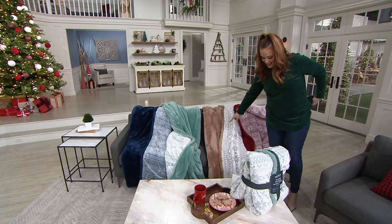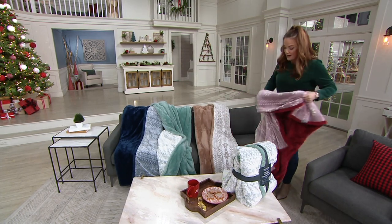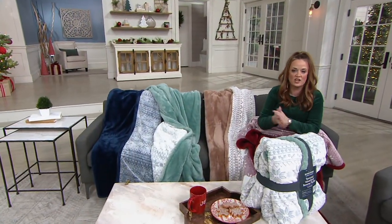Here is the tan. And then the one I'm going to put back on my lap — this is the red. The red is the most popular. Don't forget, it's on free shipping and handling. It is on five easy payments of $4.76.